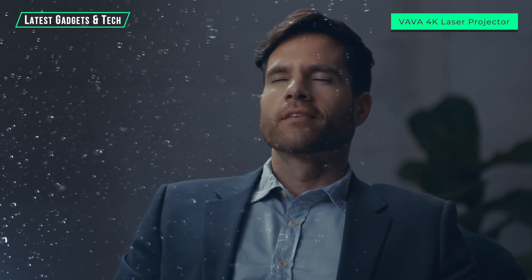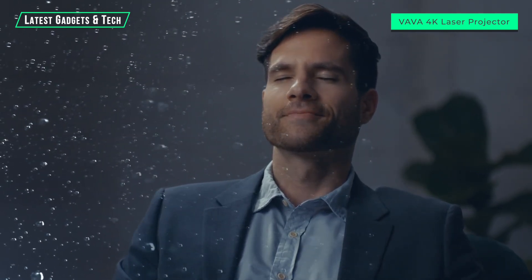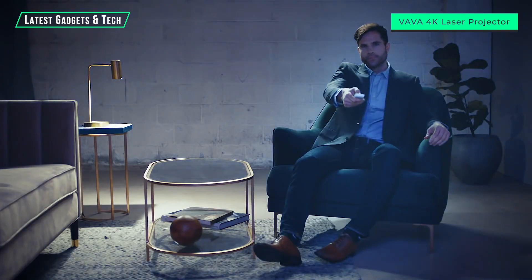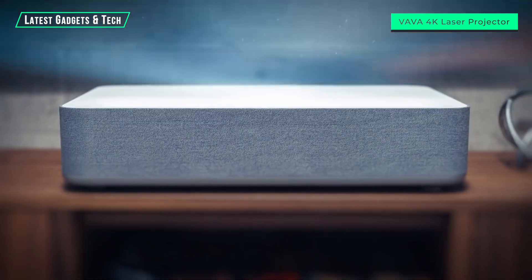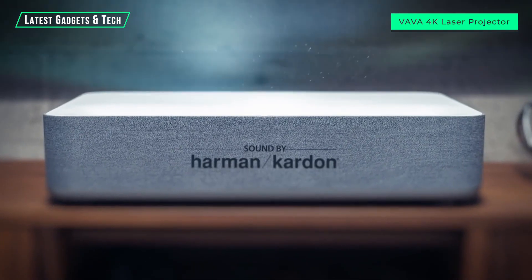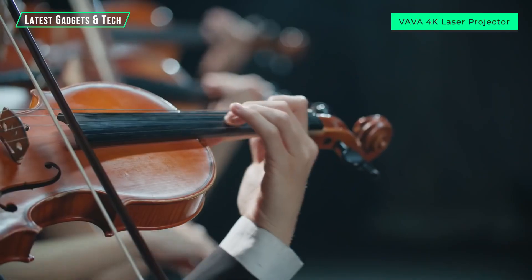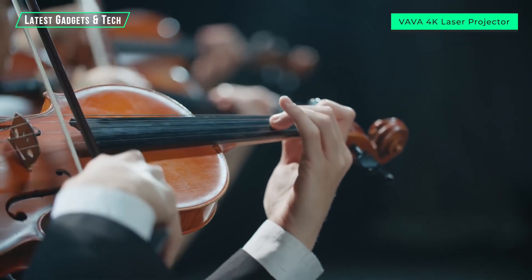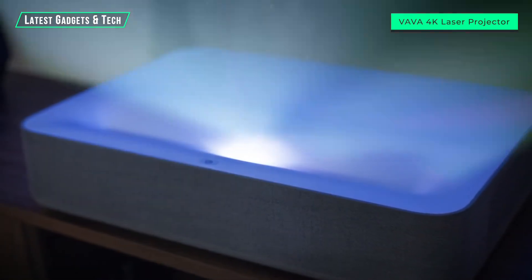VAVA extends the limits of imagination and takes you further than ever before. Enjoy mind-blowing sound quality with a built-in soundbar from Harman Kardon — that's three times more powerful than a standard TV.